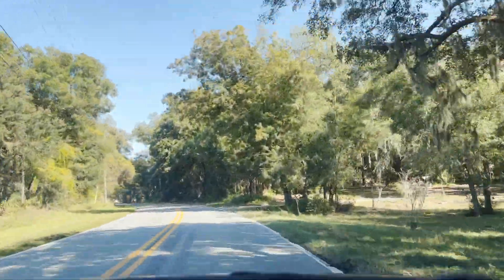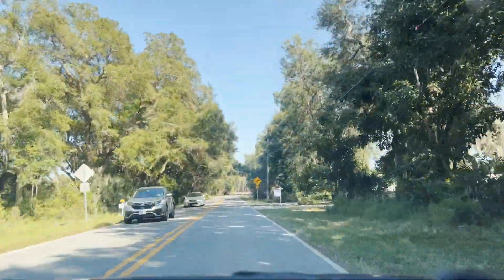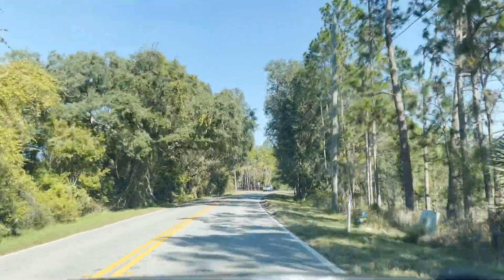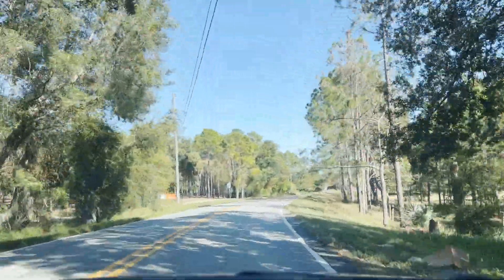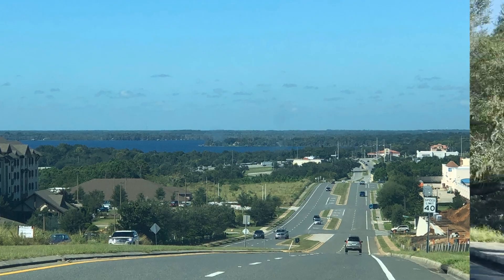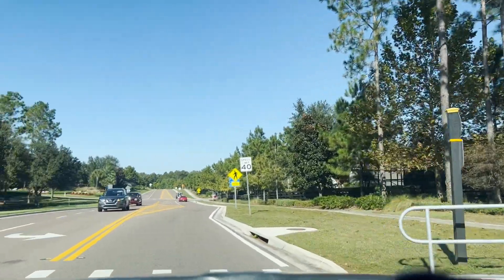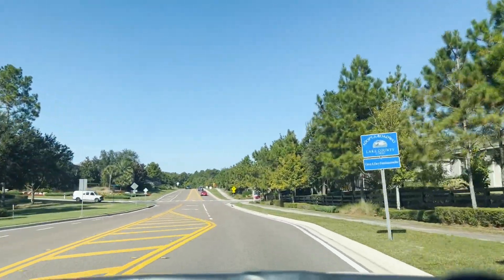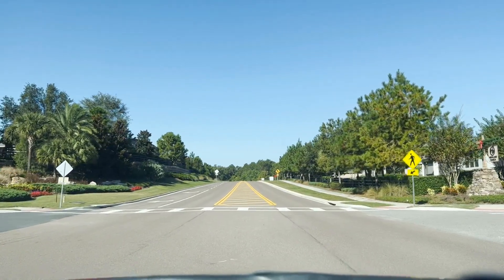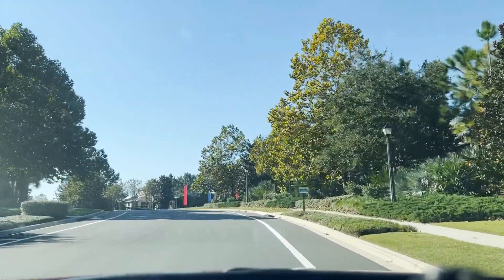We're heading over to the Canyons at Highland Ranch — I love this community, this has always been one of my favorites. Just driving over there you can see the beautiful trees forming canopies over the road — it's just a beautiful drive in. If I would have been filming earlier, you would see the beautiful rolling hills that we always talk about here in Claremont, so unique to Florida. In Highland Ranch, there are two communities: there's Esplanade, which is your 55-plus community, or there's the Canyons. Today we're going to talk about the Canyons, a beautiful Taylor Morrison community.